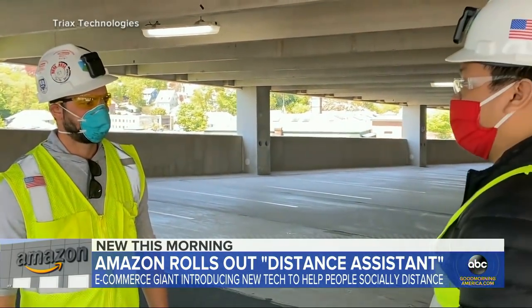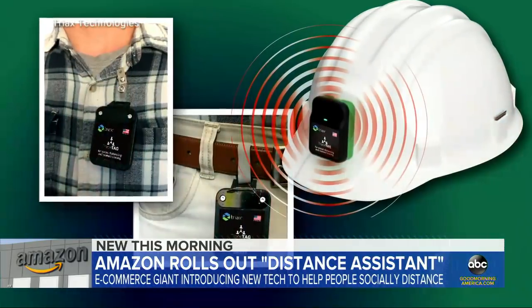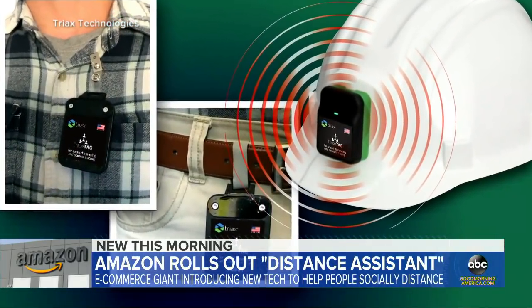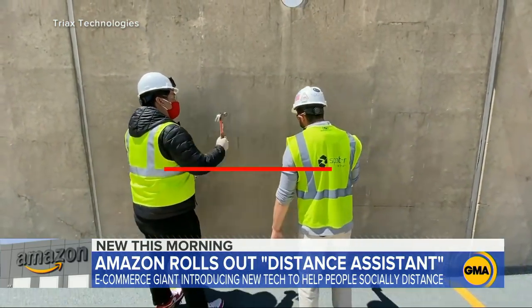Other companies are experimenting with different approaches to help employees keep their social distance too. Tri-X Technologies tells us it's using a wearable device — when workers get within six feet of each other, it will sound an alarm.